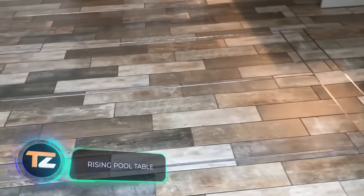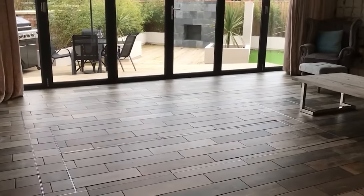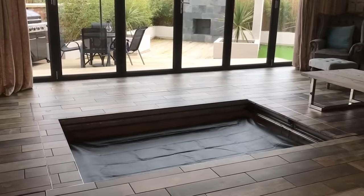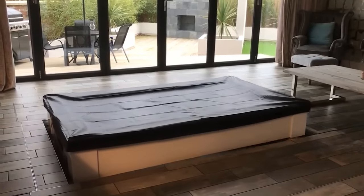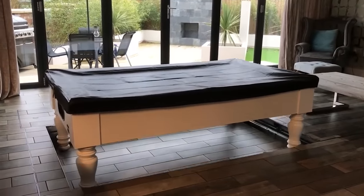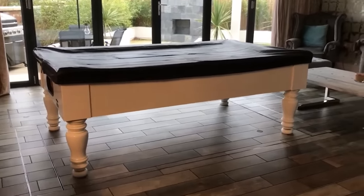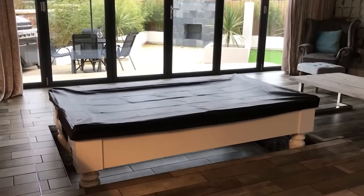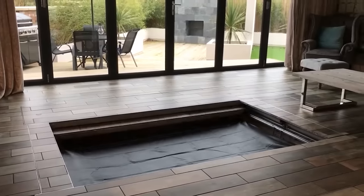Here is an elegant way to store a pool table — "that is the final boss," jokes one of the commenters. The design uses an industrial electro-hydraulic scissor lift capable of holding 2,200 pounds. Users found that it costs about $25,000, and some companies offer a turnkey version, carrying out all steps from design to assembly. How much do you have to love pool to get so creative?